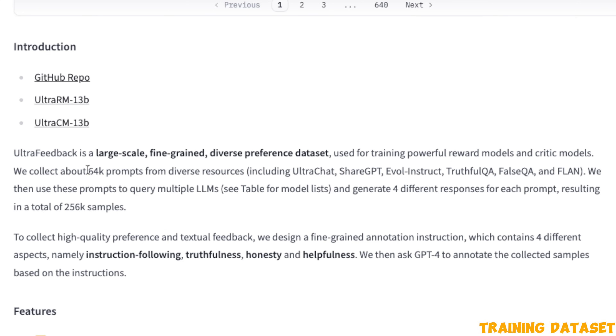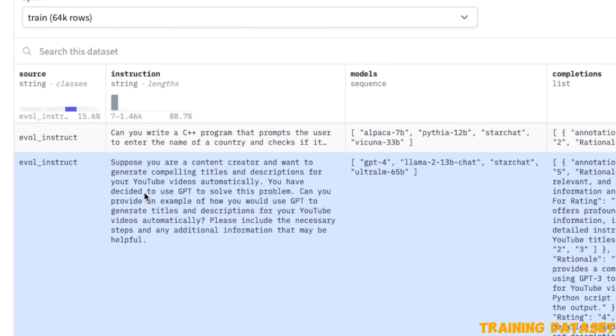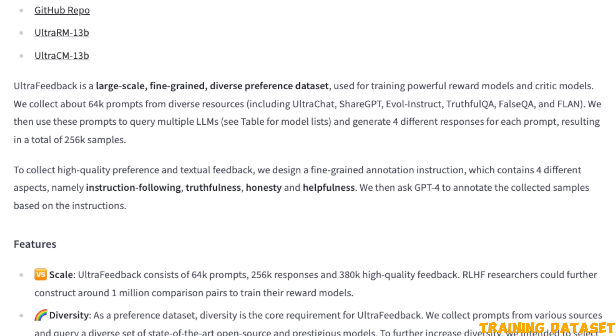They used a total of 64,000 prompts from different datasets and used those prompts to get responses from four different models. For each prompt-response pair, the models used are actually different — for example, one set includes Alpaca, Alpaca Tea, StarChat, and Vicuna 13B, and another includes GPT-4, LLaMA 2 13B, StarChat, and UltraLM 65B. As a final step, they asked GPT-4 to annotate or rank the responses based on four criteria.